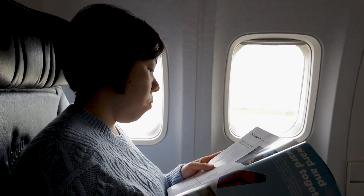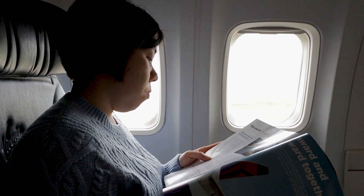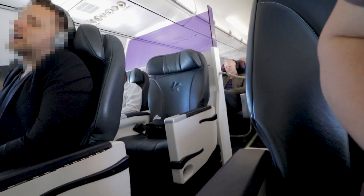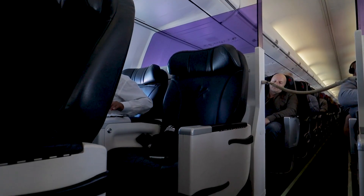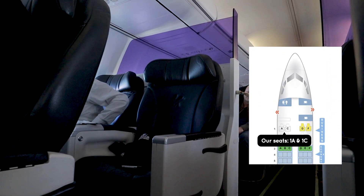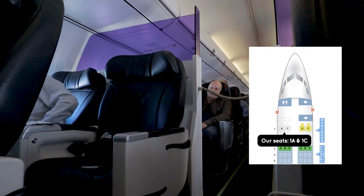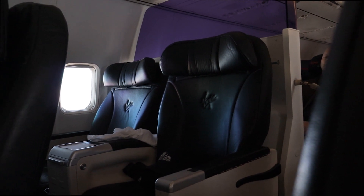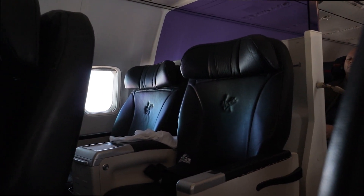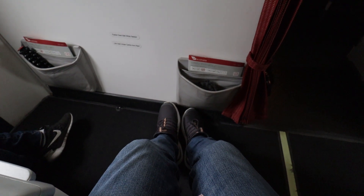There are only 8 business class seats in both domestic and international short-haul flights, with a 2-2 configuration across two rows. For this flight, we chose the front row on the left-hand side. The small number of seats allows for quite personalized service, which is great. The seats are old leather and are quite comfortable, but they are very basic — no charging port, no leg rest, and you can only recline the seats.